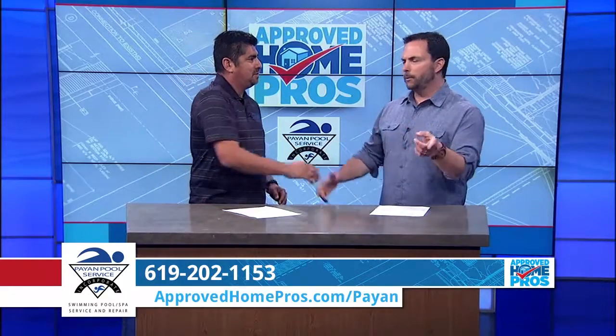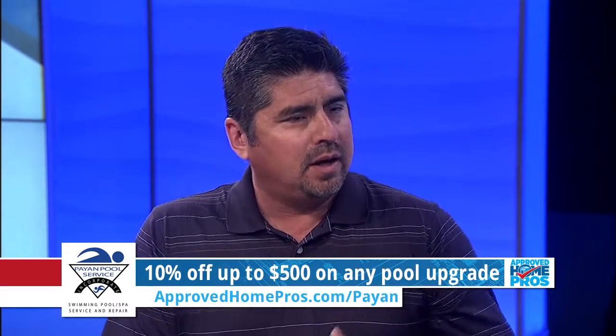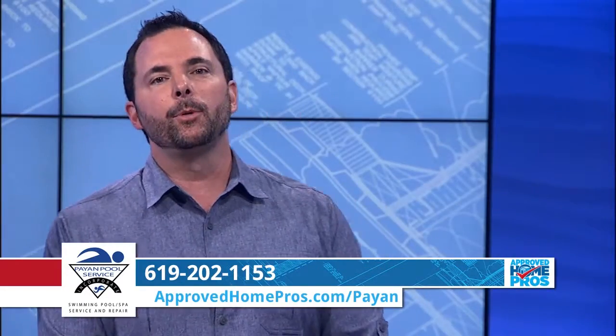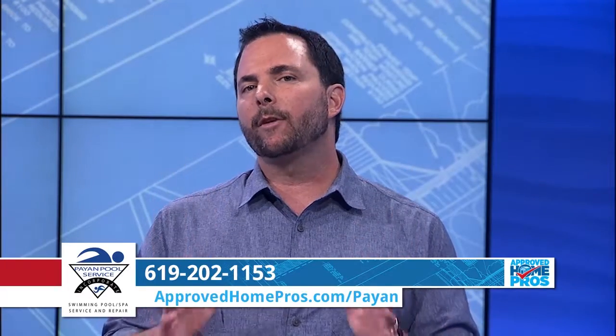Javier, you've got an offer for our viewers as well. For fans of the Home Pro Show, we do have an offer of 10% off equipment upgrades up to $500. Just mention Approved Home Pros. Payon Pool Service is the only pool maintenance and equipment company recommended by Approved Home Pros, so call Javier today or visit ApprovedHomePros.com/Payon.